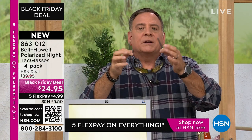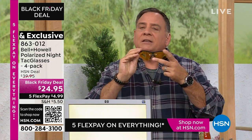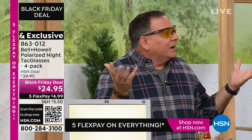Look at how comfortable these are, because the back of these is very soft, very springy. My wife Kelly can wear the same pair — she has a much smaller head — and even the nose guard on this, where it sits on the bridge, is very, very comfortable. You forget you have them on. They're very lightweight.